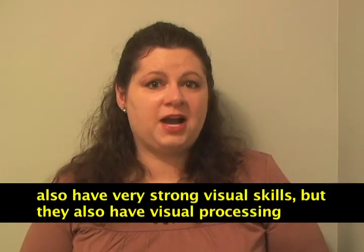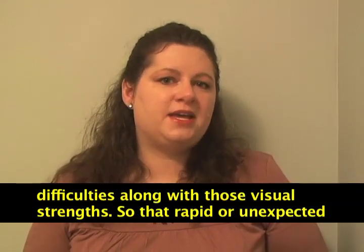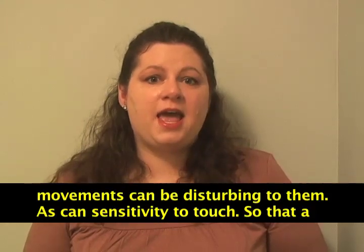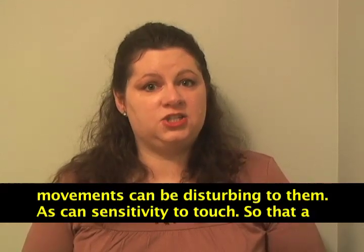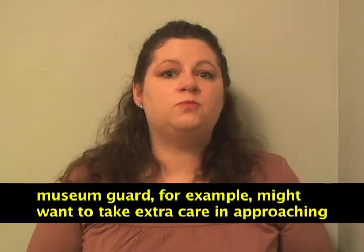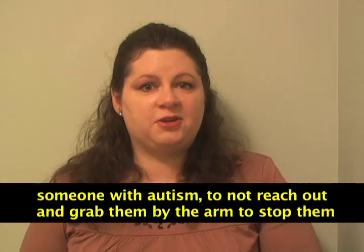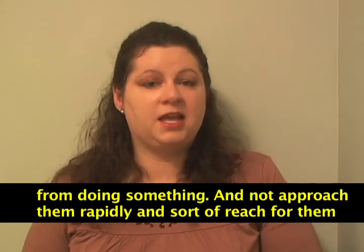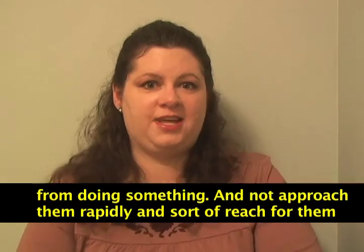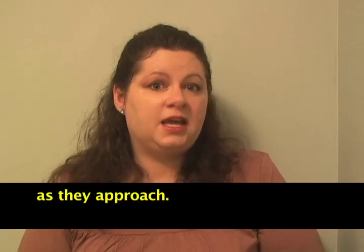People with autism sometimes have visual processing difficulties alongside their strong visual strengths, so rapid or unexpected movements can be disturbing to them, as can sensitivity to touch. A museum guard, for example, might want to take extra care when approaching someone with autism — not reaching out to grab them by the arm or approaching rapidly. Instead, approach a little more cautiously and explain what you're doing as you approach.